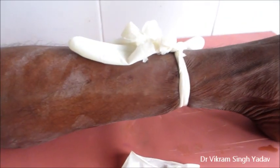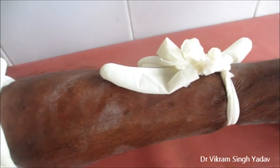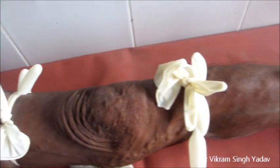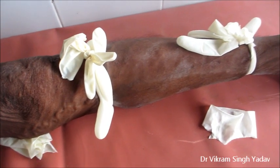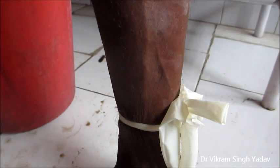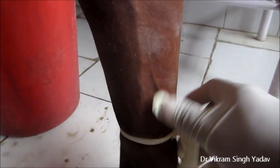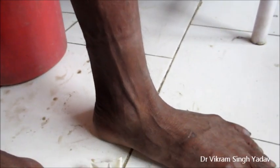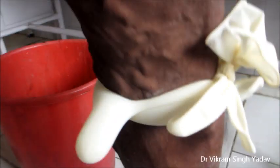Varicose veins can lead to a lot of complications. Here you have seen the filling of these varicose veins. Now we are going to perform the multiple tourniquet test. In this test, the patient is asked to lie flat in the supine position. The veins are emptied by elevating the legs, and after that four or five tourniquets are applied.